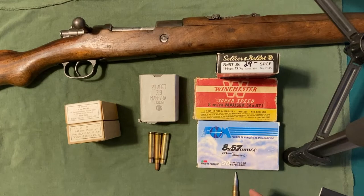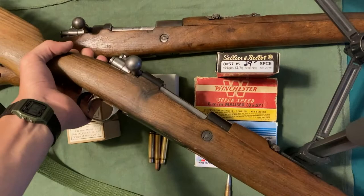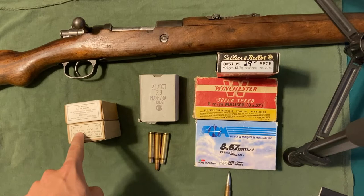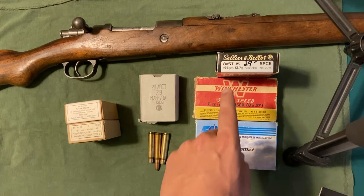That is at least true in the United States. This box is Portuguese and it says the same thing. This is my Yugoslavian M47, and if we look at the import markings right here, you can see 8mm. So that is where these three designations come from: 7.9 was the original military designation, 7.92 was frequently used by militaries though 7.9 remained most common, and then 8mm started being used on the commercial market. As far as I know, I've never seen a military round labeled 8mm or 8x57, but I'm not going to say they are not out there.